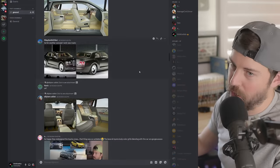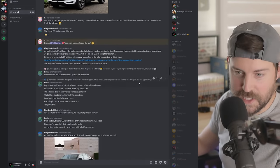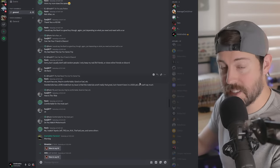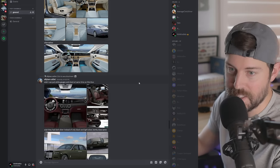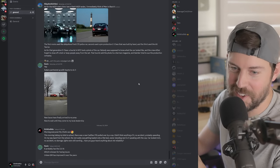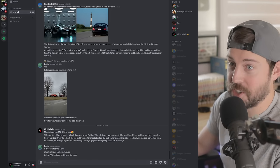If you enjoy the channel and the content, make sure to stop by my server over on Discord. It's open to anyone who just wants to tag along and discuss. You guys can discuss things that sometimes I'm not able to address on the channel for various different reasons, like spy shots I don't have access to. Anyways, let's get into these screenshots.